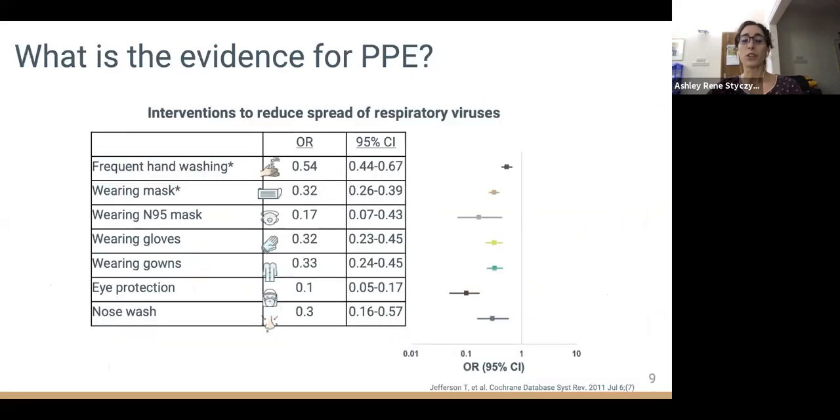A systematic review of interventions to prevent spread of respiratory viruses supports the current recommendations for PPE use during COVID. The review is largely based on studies conducted with respiratory syncytial virus and during the first SARS outbreak. Given the similarities in transmission routes, we anticipate these same strategies will be effective for COVID-19. Frequent hand washing and mask wearing were the most robust interventions, maintaining significance across multivariable models. Each component demonstrated good efficacy, providing 50 to 90% protection.